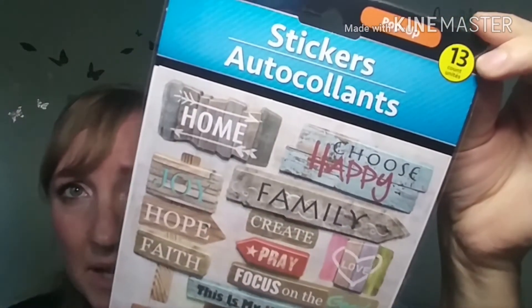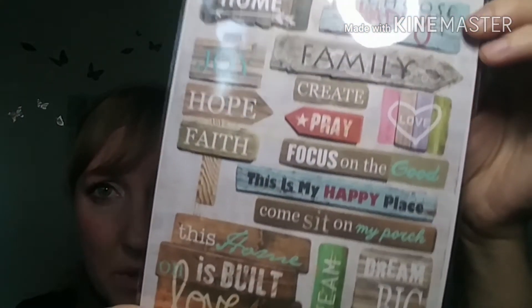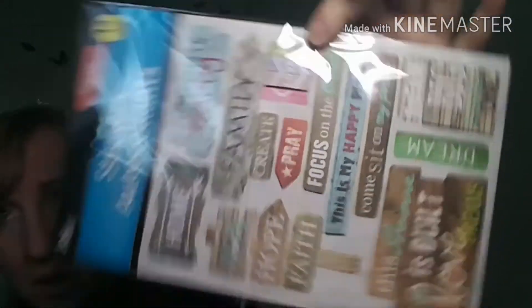I found these — they're really nice, by Jot. Pop-up stickers, all with a word on them, kind of a vintage weathered look. This was on my wish list — yes, finally! The silicone glove grabber thing, so I can just grab the tray and hopefully not get pizza sauce on our hot pads anymore.